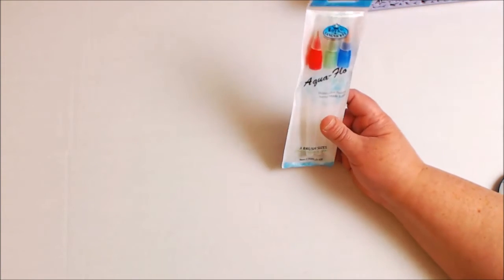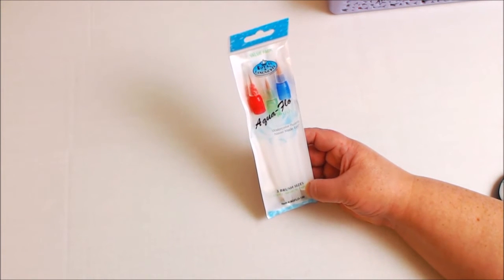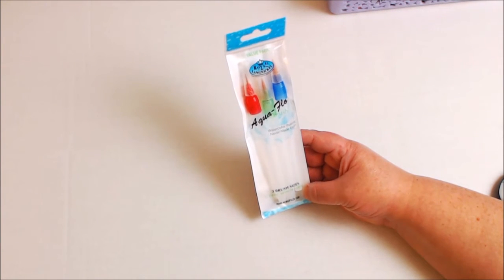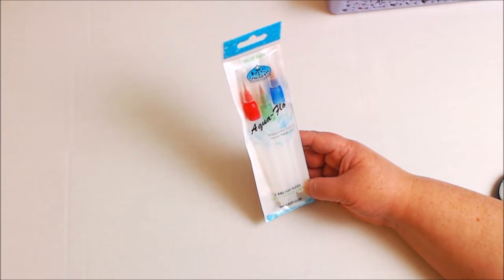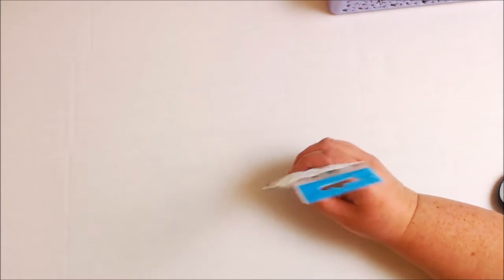One more thing real quick — she actually has a video tutorial on how to use these little water brushes, and I'm really excited because these come in three different sizes: small, medium, and large. If you are a planner person and you want to use watercolors, this is the brush to use. I'm really excited to try these out.